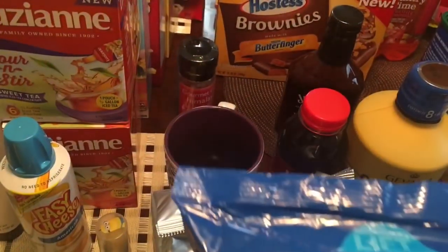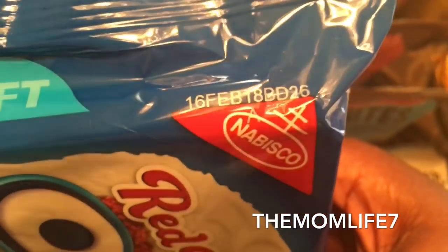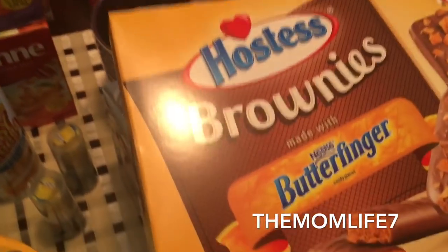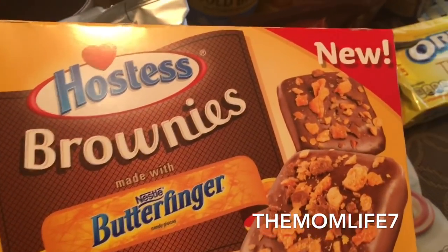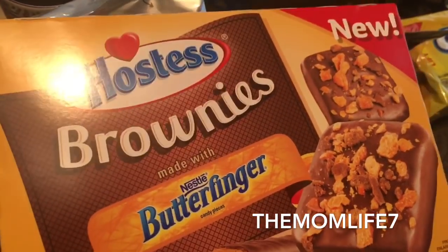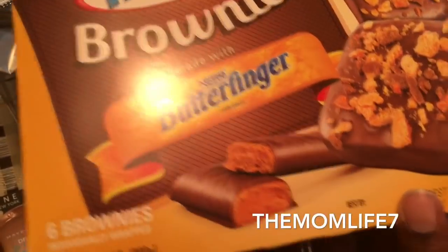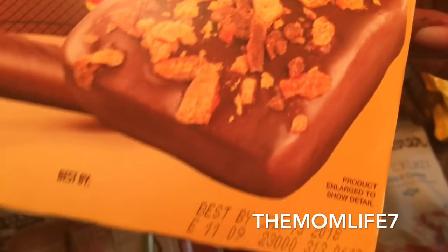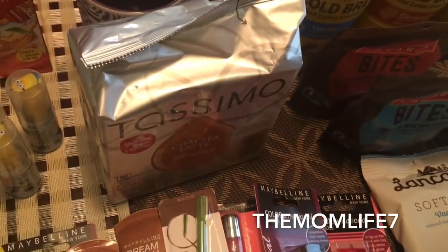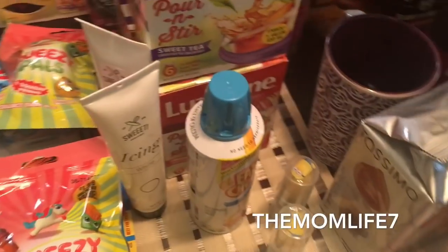My daughter found the red velvet Oreo date — it's February 16th, 2018, confirmed good. Also, more food items: these are Hostess brownies made with Butterfingers. I found them at the checkout — they had them up front. It's a 10.58 ounce package. Expiration date is only a couple days from now — January 13th, 2018, so we got these yesterday. We're going to give these a try and see if we like them.